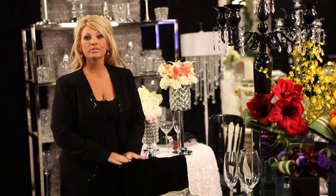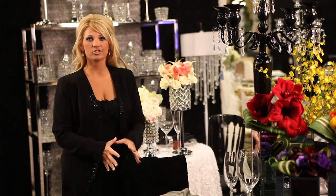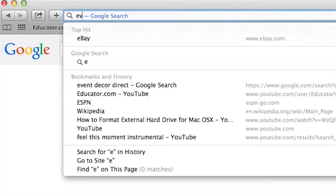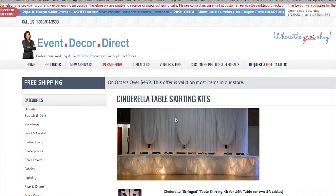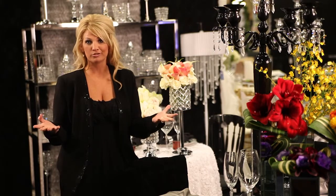At Event Decor Direct it truly is your one-stop shop for planners, designers, and consumers. When guests come up and ask me as the planner where I got everything for the head table or the guest table, I used to tell them I got this at this place and that at that place. Now I can say I went to one website — EventDecorDirect.com — and I picked and chose what I wanted from the signature collection and created this beautiful piece.